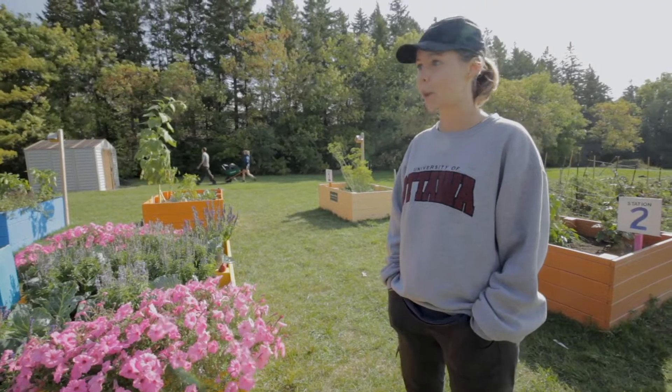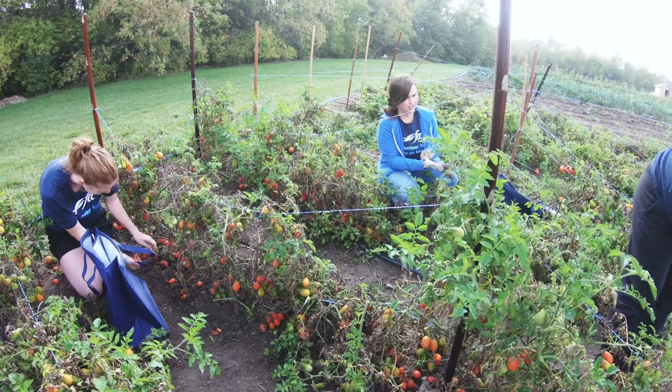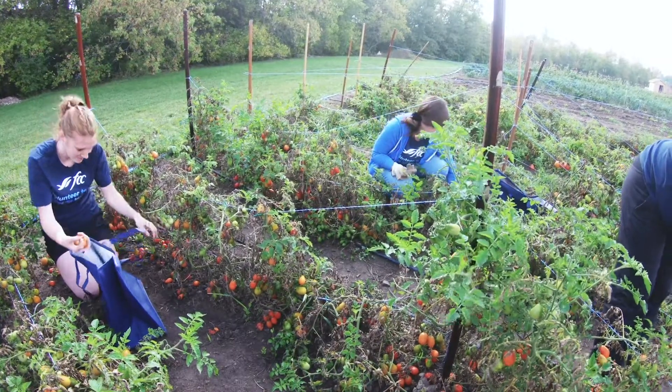We also have two co-op students from the program, Courtney and Short, and they're here for about 25 hours per week. They do the bulk of the work and also help us tell our volunteers what needs to be done on any given day.